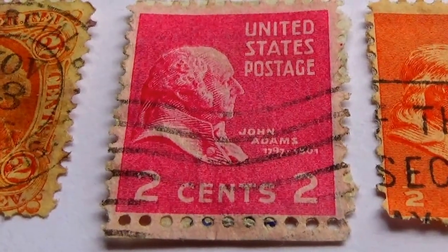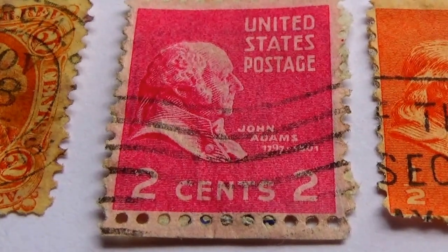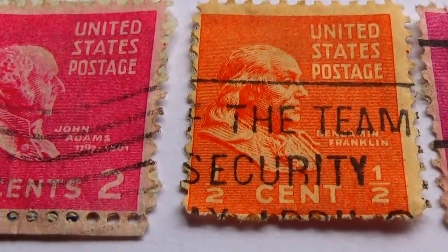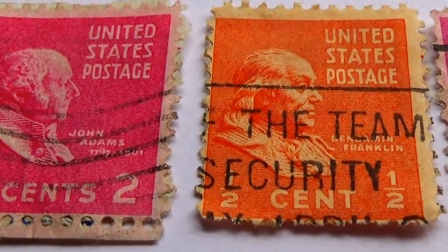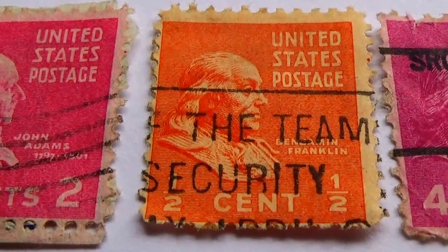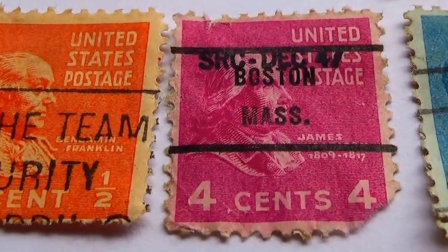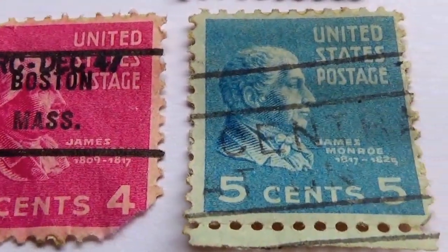And a two cent. Look at the sideburns! Another two cent — well, it's a half cent, not a two cent. This one's a half a cent. And a four. And a five.